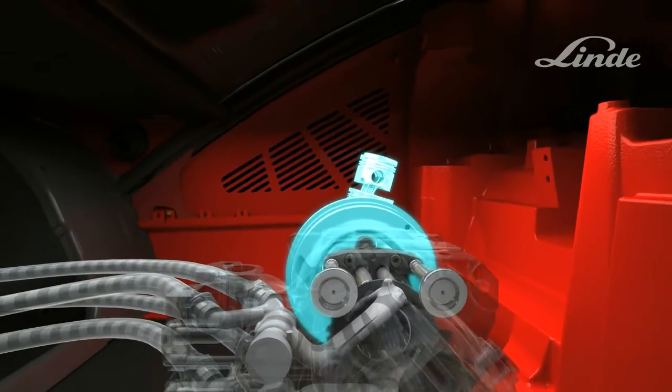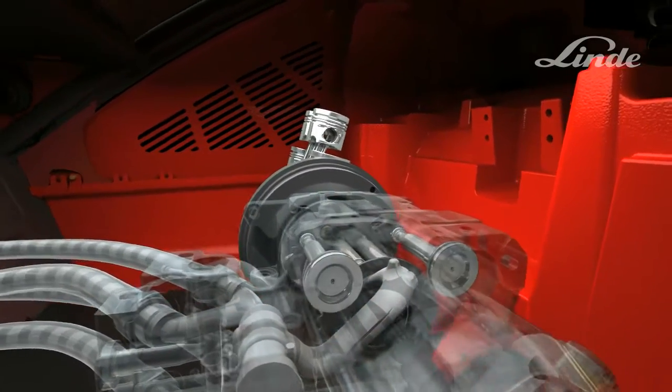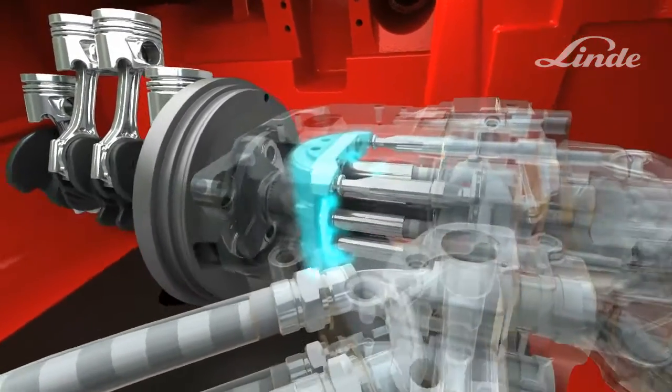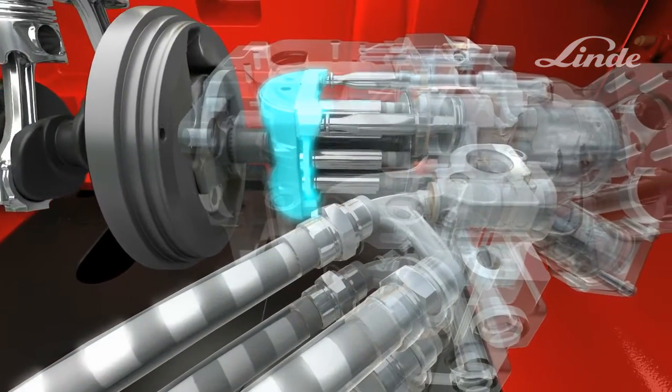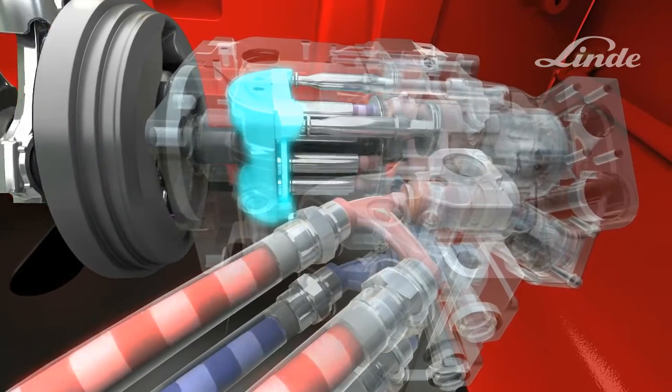How does the system work? The truck's engine drives an axial piston pump, which consists of a cylinder block with pistons rotating on a circular disc called a swashplate, whose angle can be adjusted steplessly from zero to maximum to control the flow of oil.